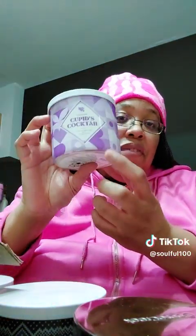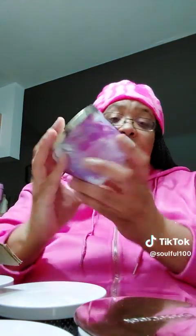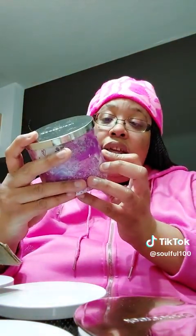This next one was also part of the Valentine's line — it's called Cupid's Cocktail. Look at that prettiness, that is gorgeous. It smells so good. The next one is also part of the Valentine's line — it's called Under a Spell. It smells so good.